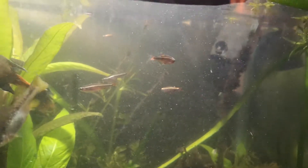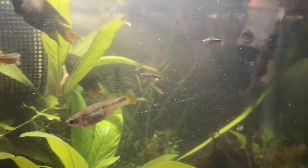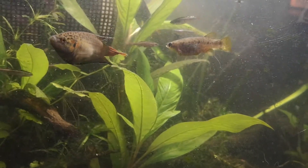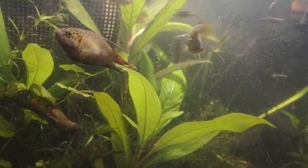I just fed a bunch of stuff so it's kind of messy in the tank. I'm doing daily water changes now in the hopes that maybe that will trigger something.